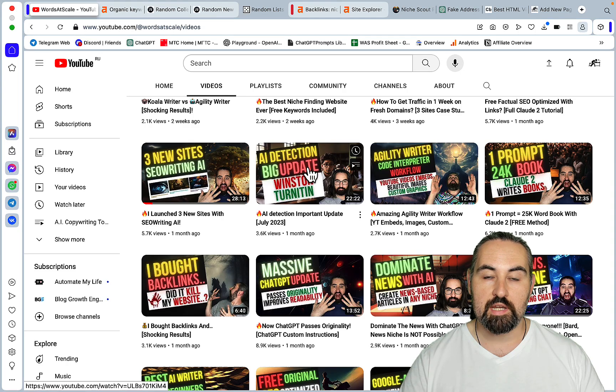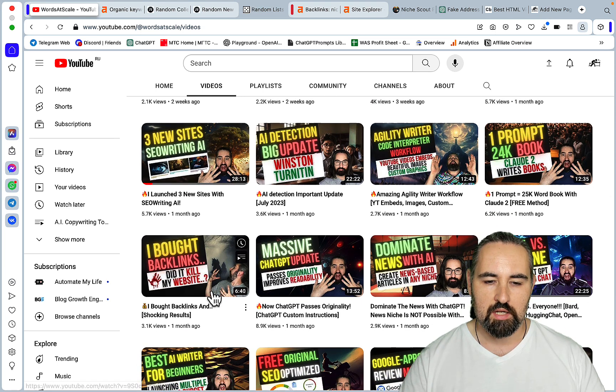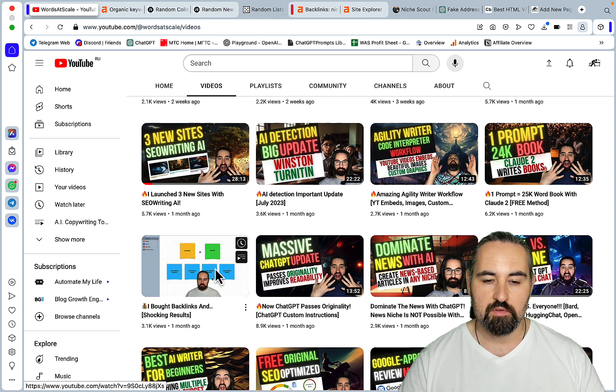Hey guys and welcome to Words of Scale. This is part two of the backlinking video from one month ago, where I actually bought some backlinks and showed you the results. For those wondering, I'm still retaining the rankings so nothing happened to my website. But I realize some people want everything for free, and there is a pretty cool way of attracting backlinks that I'm about to show you.